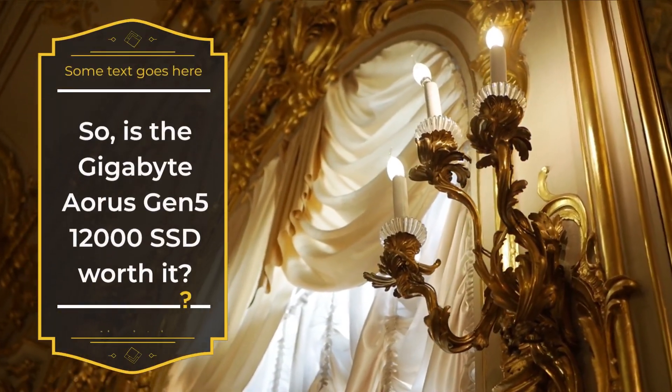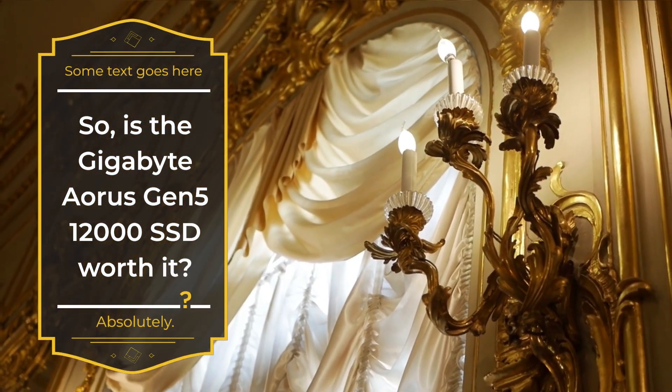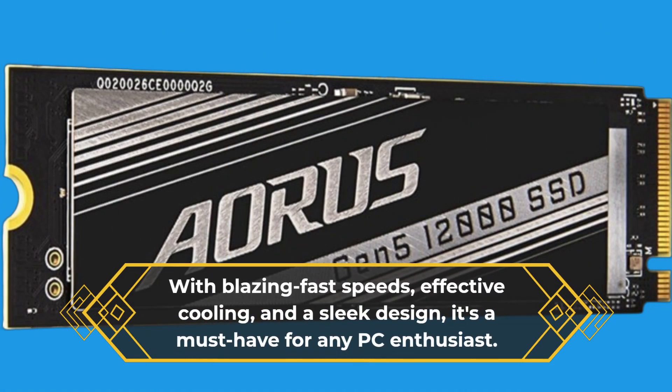Is the Gigabyte Aorus Gen 5-12000 SSD worth it? Absolutely. With blazing fast speeds, effective cooling, and a sleek design, it's a must-have for any PC enthusiast.